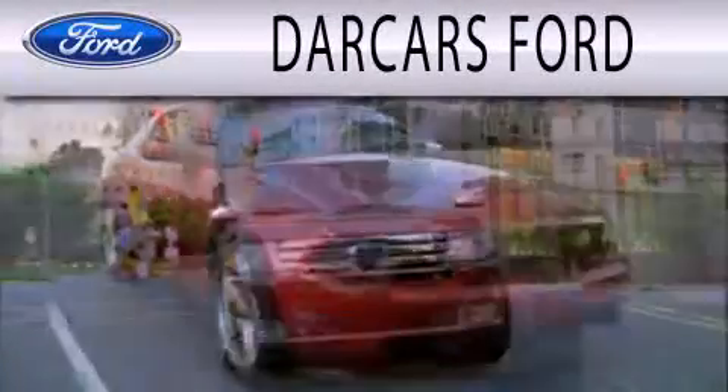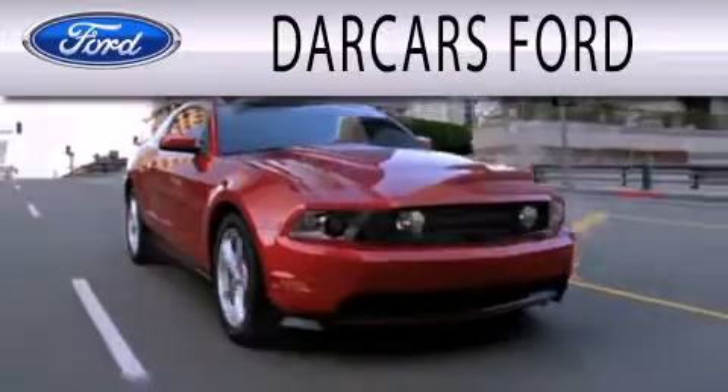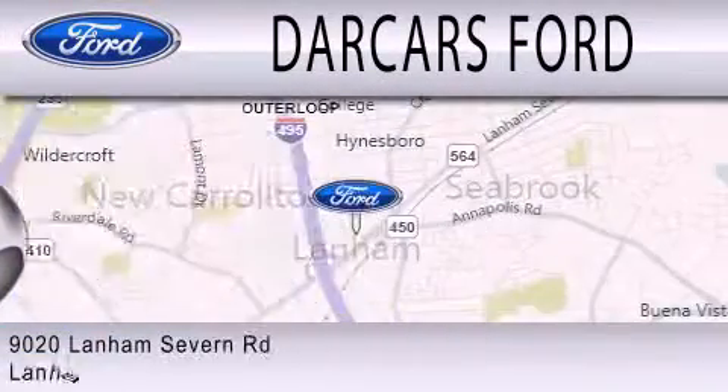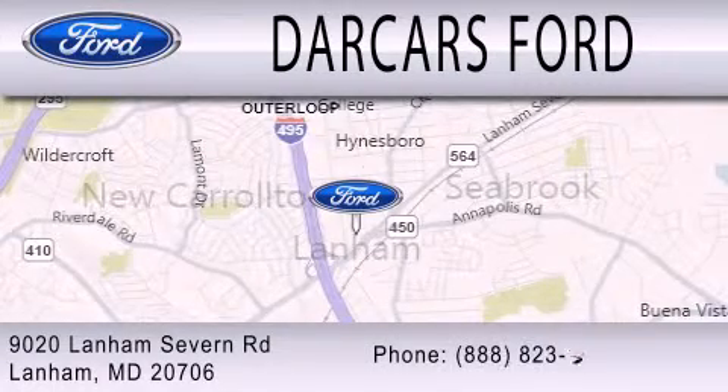Darkar's Ford is dedicated to doing everything possible to ensure that the experience you have selecting your next vehicle is as pleasant as possible. We are located at 9020 Lanham Severn Road in Lanham.